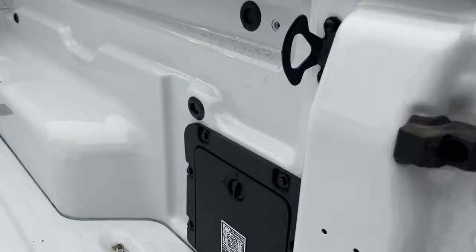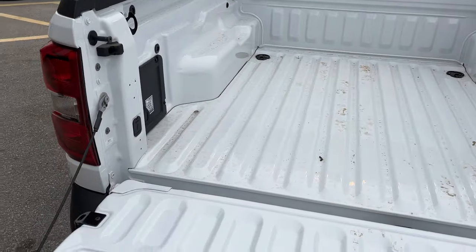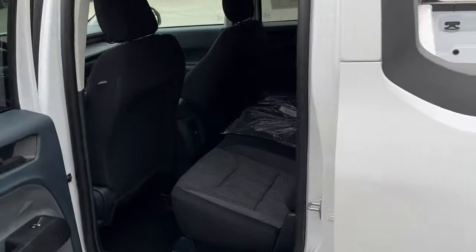Taking a look at the bed of the truck, you get plenty of space back here and you do have a little storage cubby off to the side where you can put whatever you like. There are plenty of tie-down hooks all throughout the bed of the truck, and you do have a bottle opener on the side — on both sides, actually.